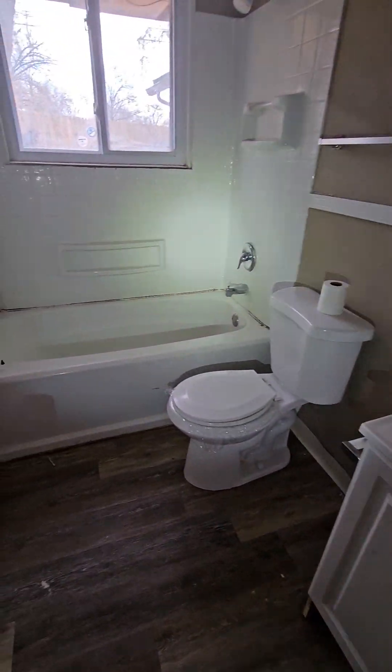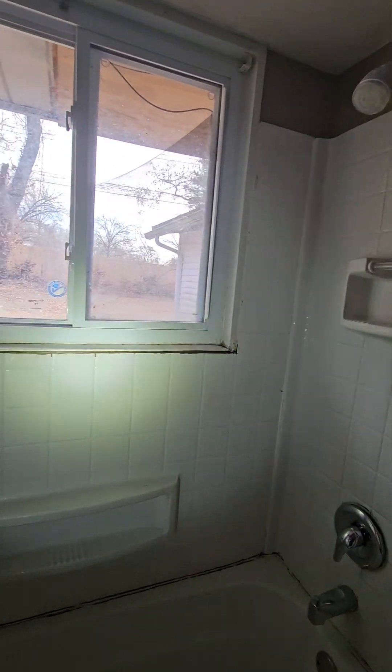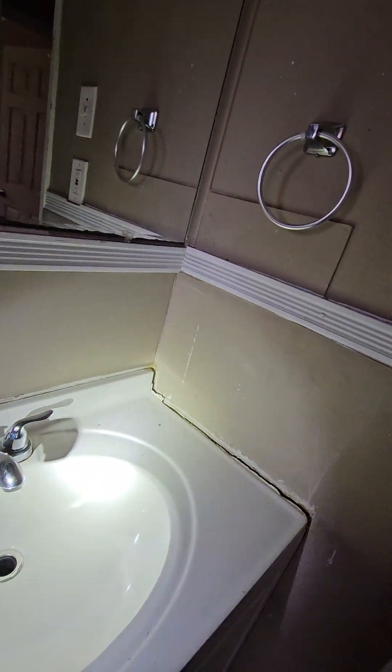Get a new vanity — looks like we can keep all the other stuff. Put something on here, get some caulk, and trim this out a little better. I want to put a medicine cabinet up.